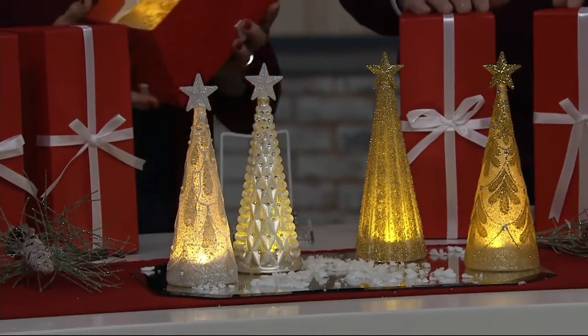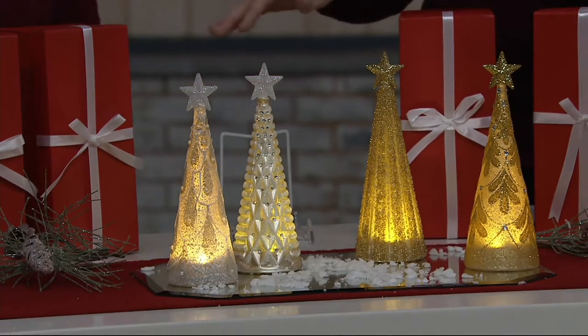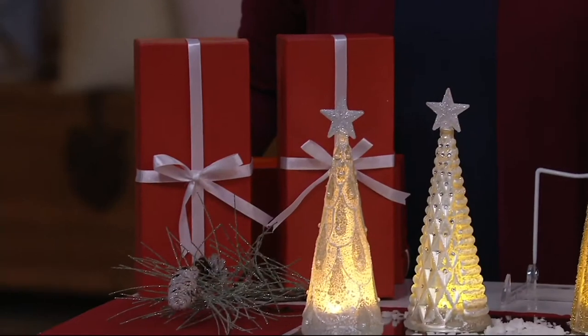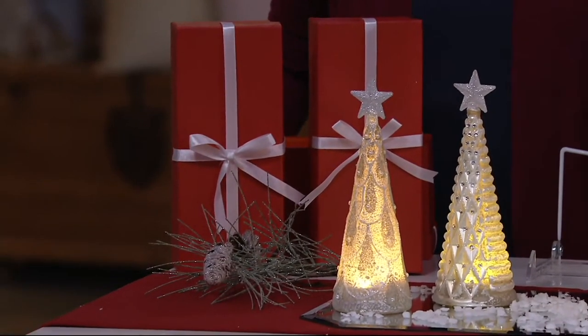Maybe move this one out here so you can see this a little better. What a pretty gift box. I completely agree with that. The bow is already on there, so you don't even have to tie that on. There's a nice satin center inside there.